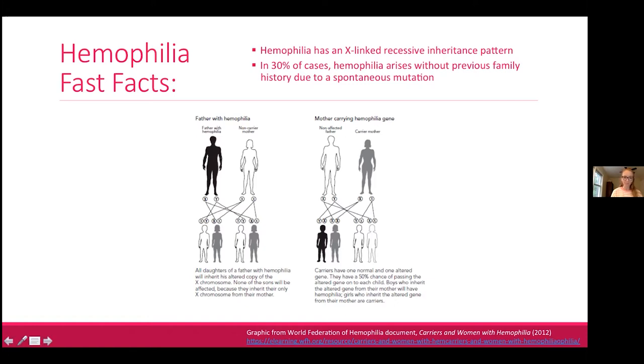A man with hemophilia will pass the affected X chromosome to all of his daughters but none of his sons. A mother with an affected X chromosome has a 50/50 chance that any of her sons or daughters will be affected. A son who is affected will not have a second normal X chromosome, whereas an affected daughter will — which partly explains why we see more severe disease in males than in females.